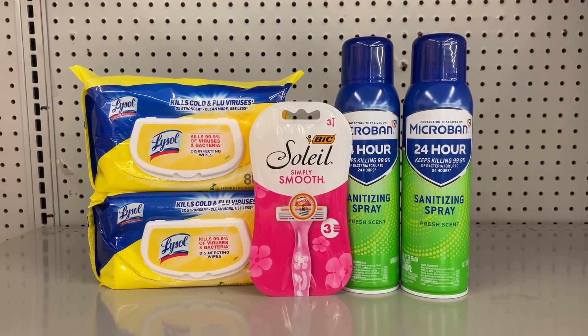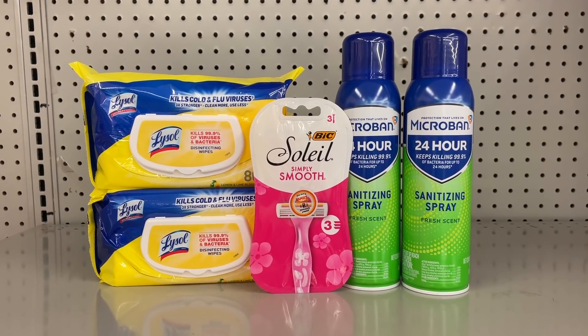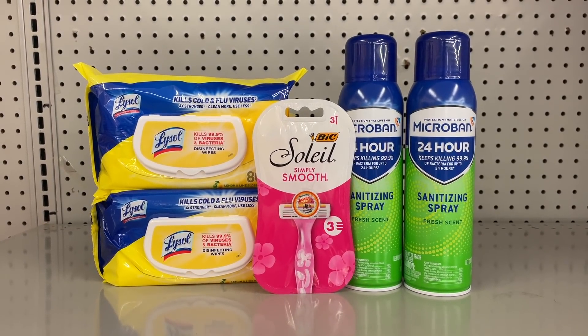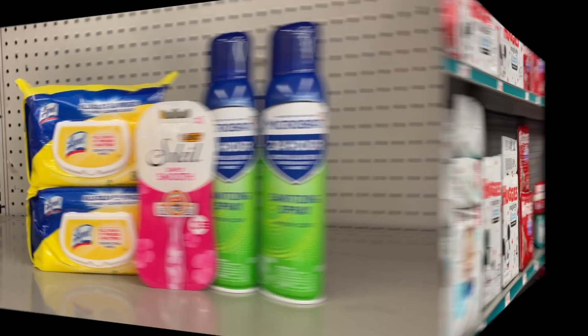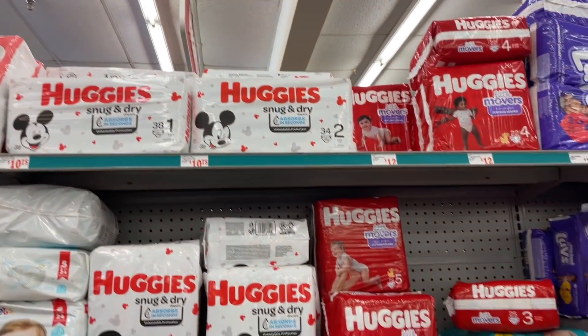Since it is at exactly $25, again make sure you're getting the razors priced at $3.50. If your store is out and you have to pick up one priced at $3, just grab a filler item to get you to that $25 threshold.